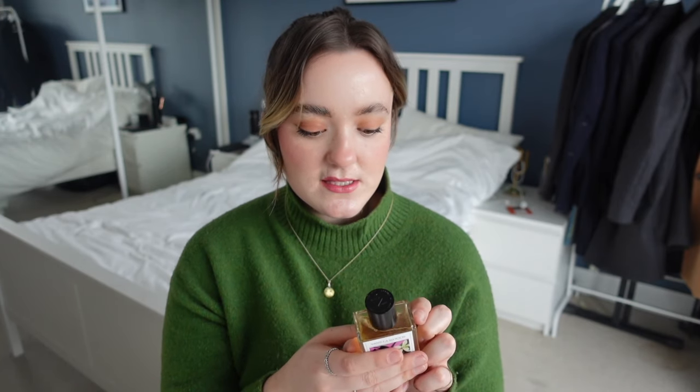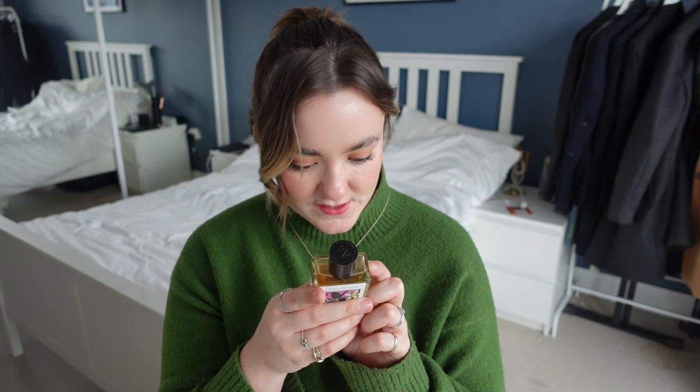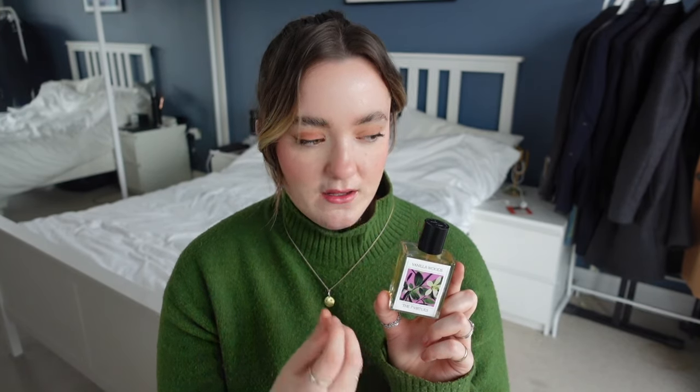Moving beyond makeup into general beauty — this fragrance smells delicious. If you like a vanilla-y, rich but sweet scent, it's from The Seven Virtues and it's called Vanilla Woods. It's best for alleviating stress and calming. It's got an overwhelming vanilla scent but with a depth to it. It honestly smells so good — I always remember and recognize it every time I smell it. Big fan, 10 out of 10.